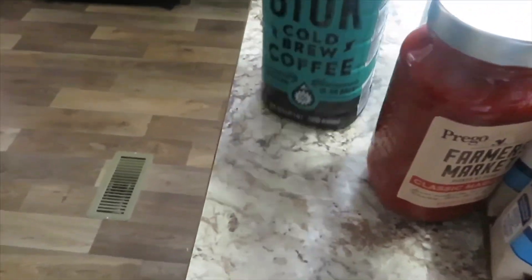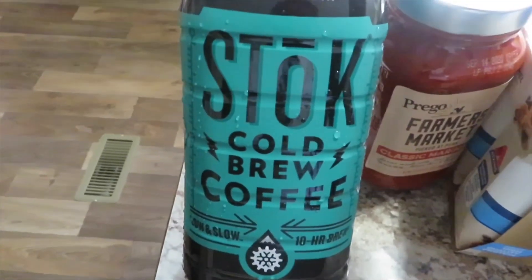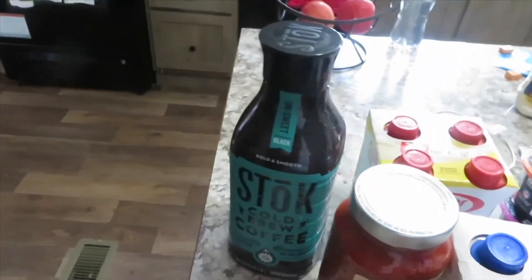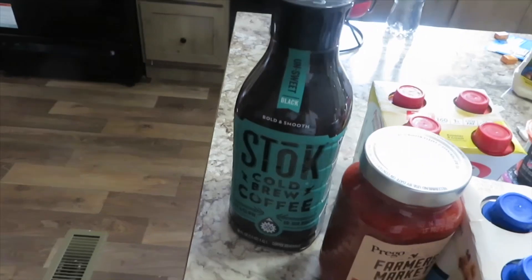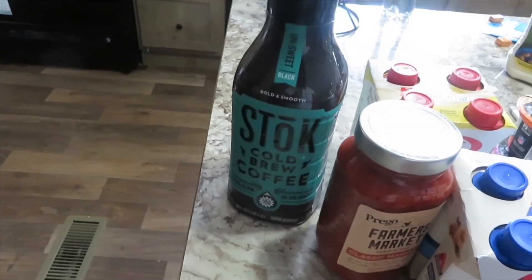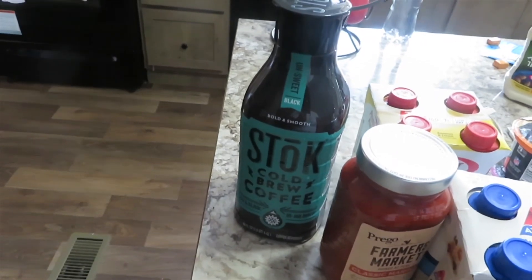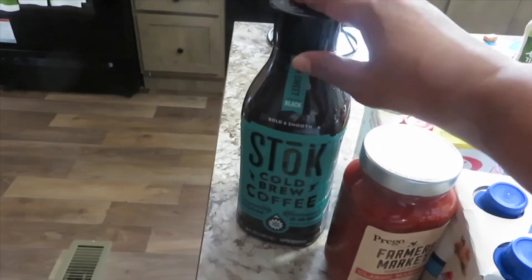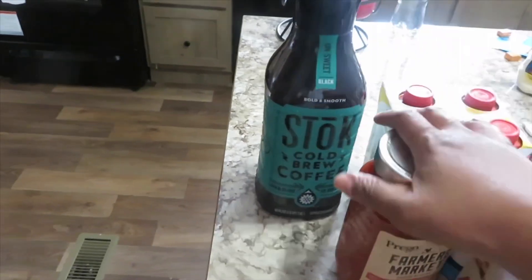I also got a bottle of Stoke cold brew coffee. One of my weight loss sisters, Mini-Me in Tennessee — I was watching what she eats in a day, and one way she's able to get her protein drinks in the morning is by mixing cold brew coffee with protein shakes. So I'm going to try that.